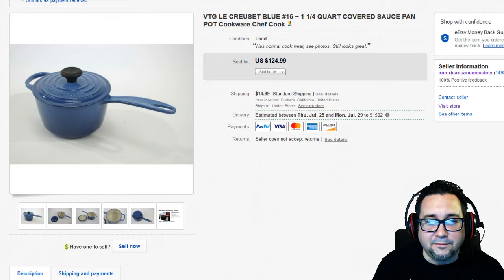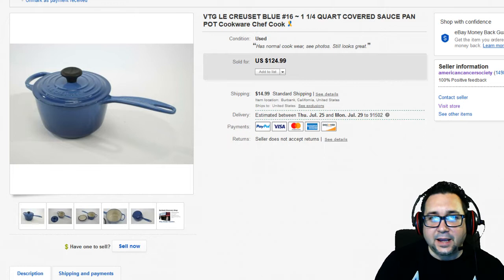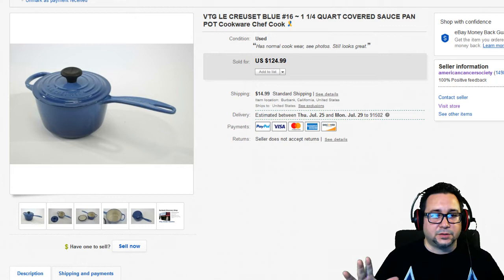Hello and welcome to another What Sold on eBay video. I'm Chris, the Thrift Shop Hustler. Hope everyone is having an amazing day. We're going to go over some of the items that sold in the American Cancer Society eBay shop, which I am the manager of.